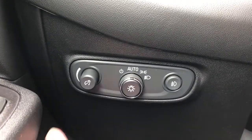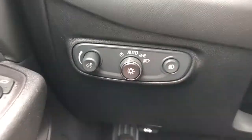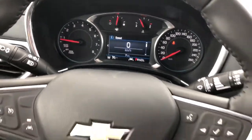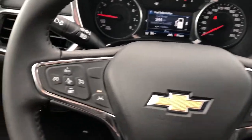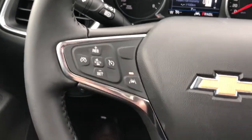To the left of the steering wheel we have our interior lighting dimmer switch, daytime ring lights, and fog lights. We have our gauge cluster with digital screen in the middle. We can adjust what we see on that screen with the buttons on the right side of the wheel. We also have our voice commands and phone hang up. On the left side we have our lane keep assist, cruise control, and front collision alert.